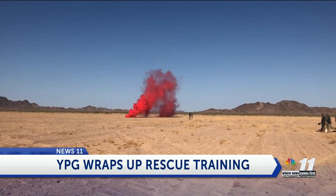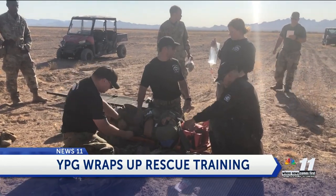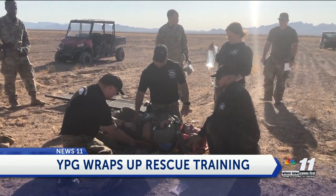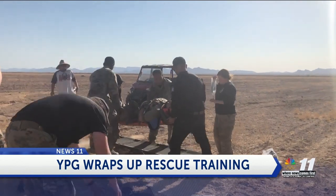Three jumpers, three canopies. While YPG is often used to train soldiers and equipment for deployment, it's also used to enhance rescue efforts on YPG itself. Due to its massive span of desert land, anything can happen even during training.